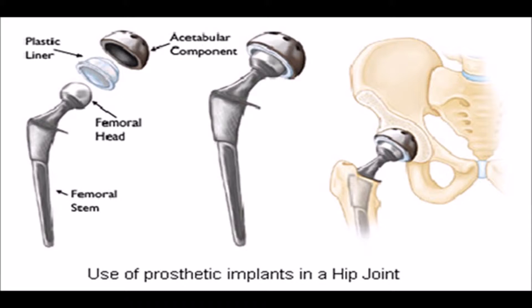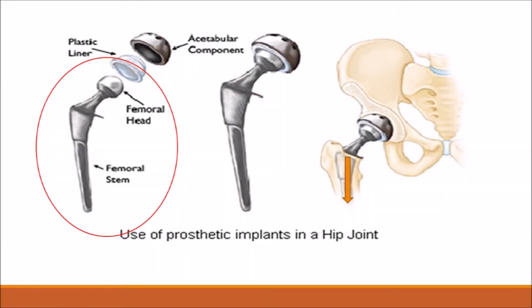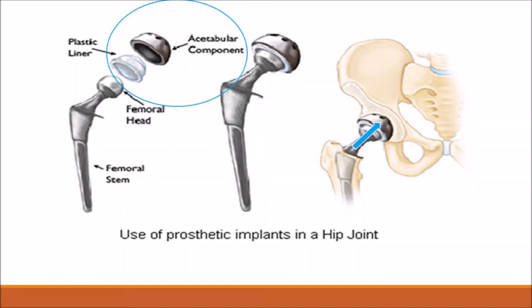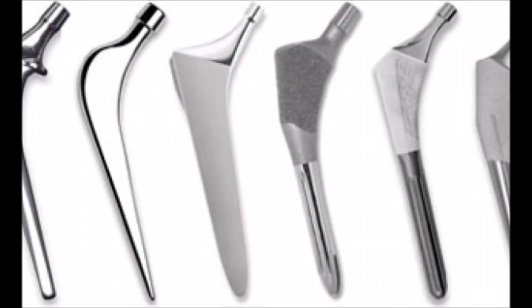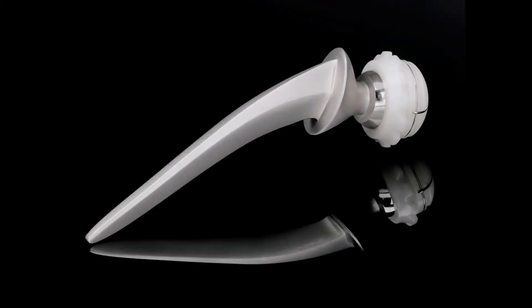The traditional hip replacement consists of two components: the femoral component and the acetabular component. The femoral component is made up of the femoral stem and femoral head. The femoral stem is inserted into the femoral bone of the patient. Then the acetabular component is placed where the hip socket used to be. The femoral head fits into the acetabular component, mimicking the traditional ball-and-socket joint of the hip. Chase has options including metal-on-metal, metal-on-plastic, and plastic-on-plastic hip replacement.